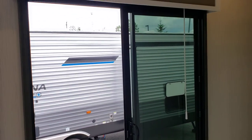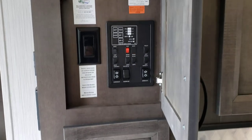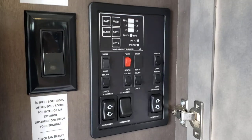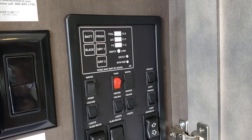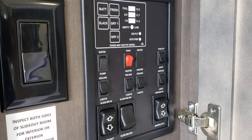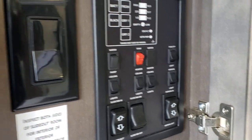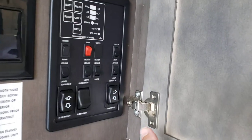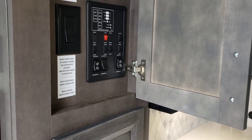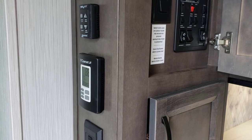Coming through the dual pane Drotherm patio door, we have a little closet here — very handy, someplace to put a coat when you first walk in on a cooler day. Then we've got easy access to most of the switches you'll want right away: slide outs, battery level, black tank, gray tank, water pump, primary lights, and ceiling fan — everything nicely tucked away behind well-done cabinetry with adjustable hinges more reminiscent of what you'd find in your home.